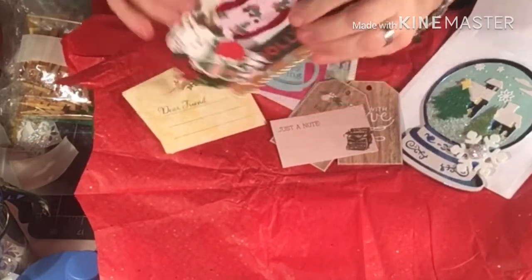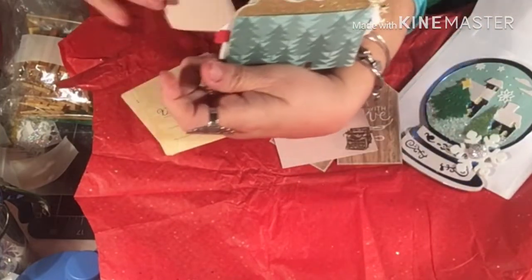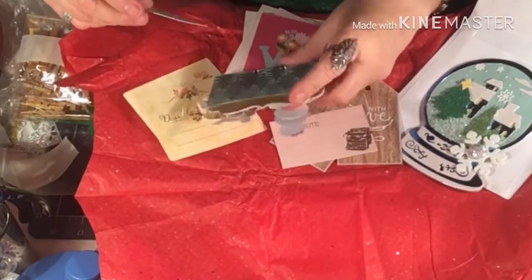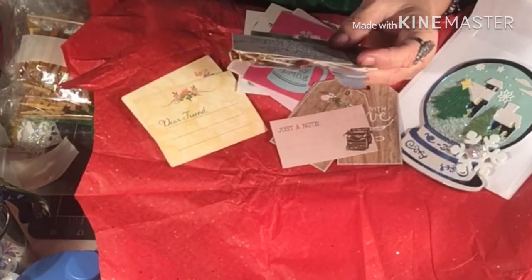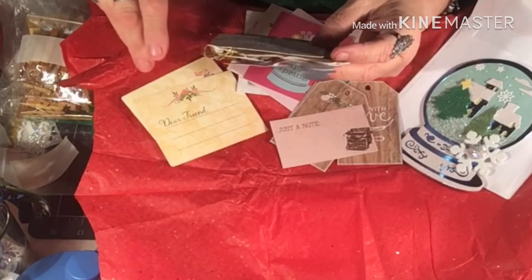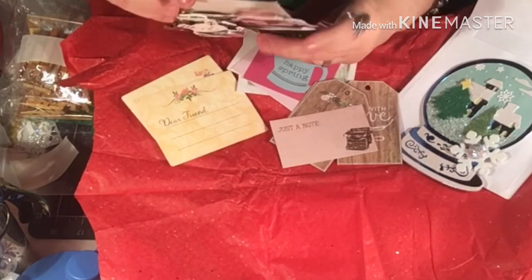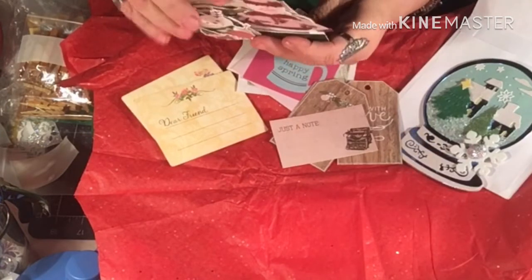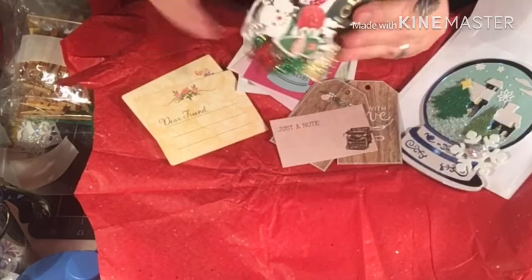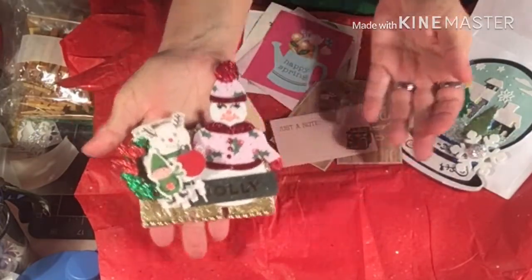And then her information is in the back. I just took the card out. She likes shabby chic. Her favorite colors are soft pink, gold, and mint green. And she lives in Spokane, Washington. Wow, that's a long ways away. Isn't that just adorable? There's her MDX card.